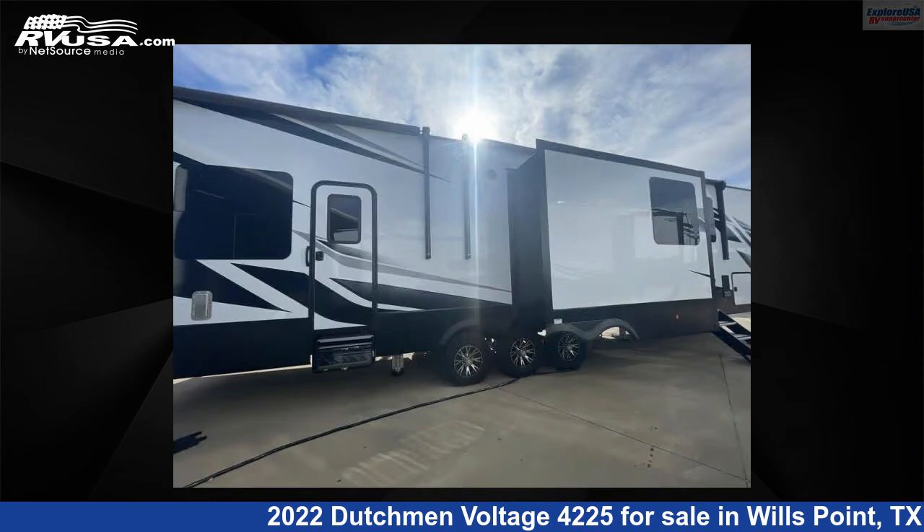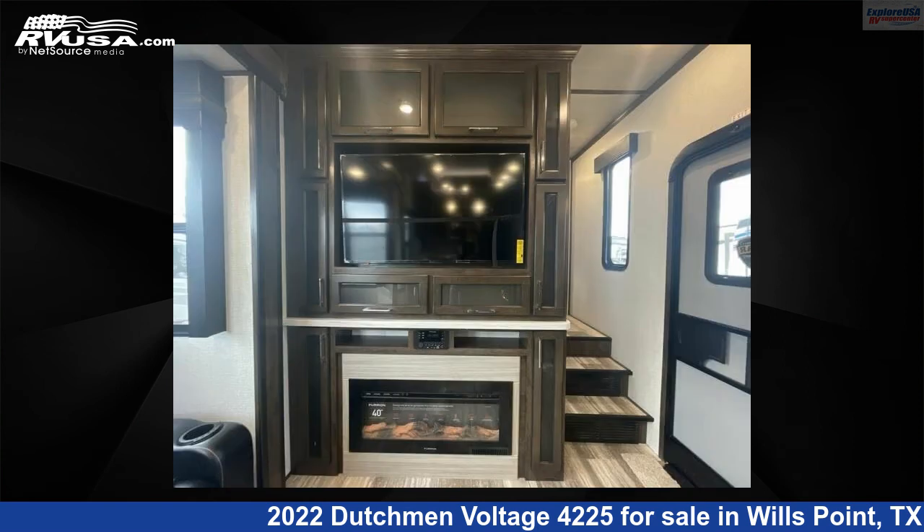For more information and pricing on this unit, and to see all units available for sale by Explore USA RV Supercenter, Canton, TX, visit RVUSA.com.